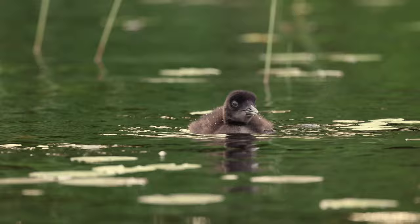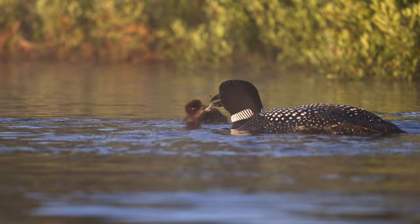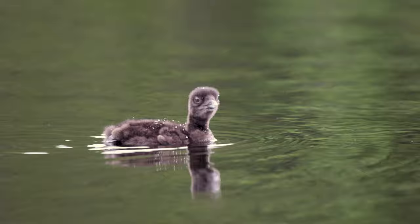The chick is growing fast. It won't be long before the parents will no longer allow it to ride on them. It has learned to dive and has started to fish on its own, but it will still be fed by its parents for a little while longer. Though the chick will have to spend the days ahead preparing to fend for itself, for now, there is no safer place than on its mother's back.